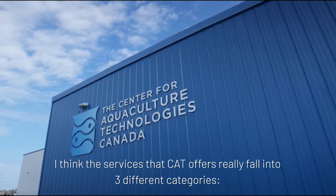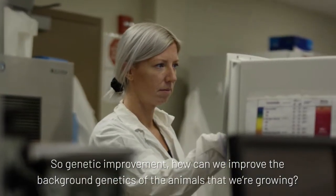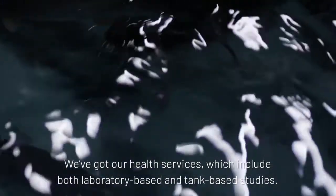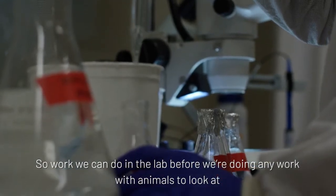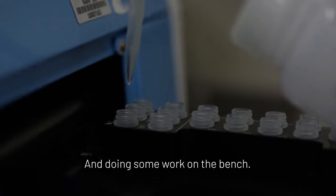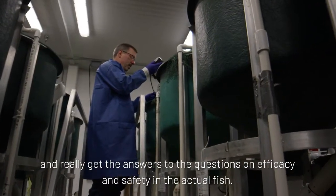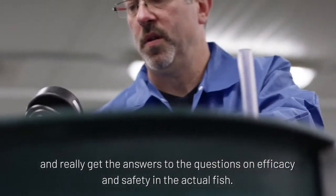I think the services that CAT offers really fall into three different categories. So, genetic improvement — how can we improve the background genetics of the animals that we're growing. We've got our health services, which include both laboratory-based and tank-based studies. Work that we can do in the lab before we're doing any work with animals, and then tank-based studies that involve using fish to evaluate efficacy and safety in the actual fish.